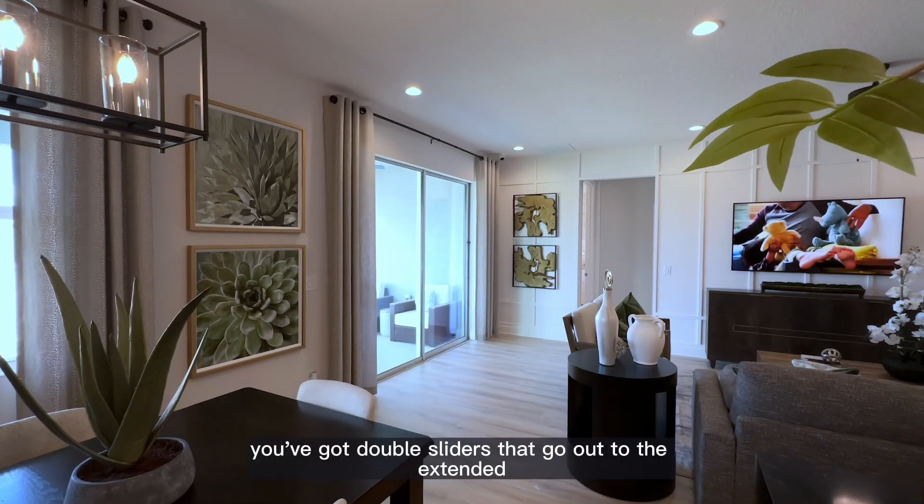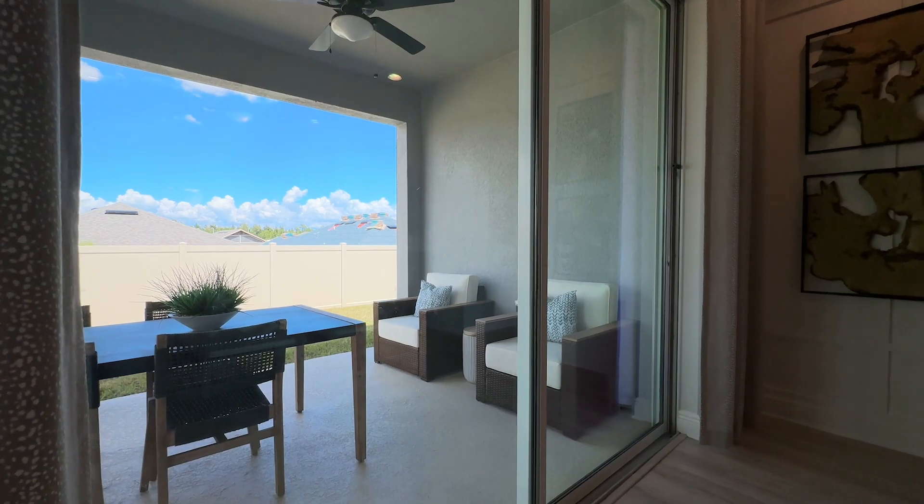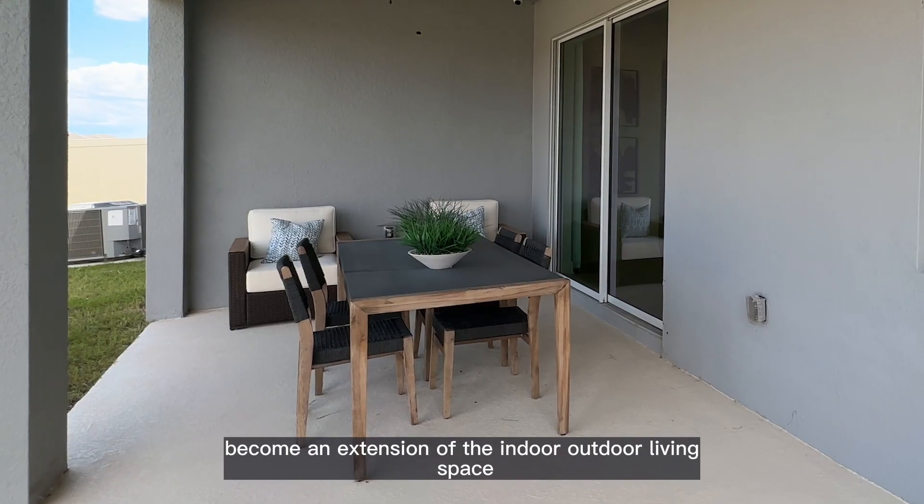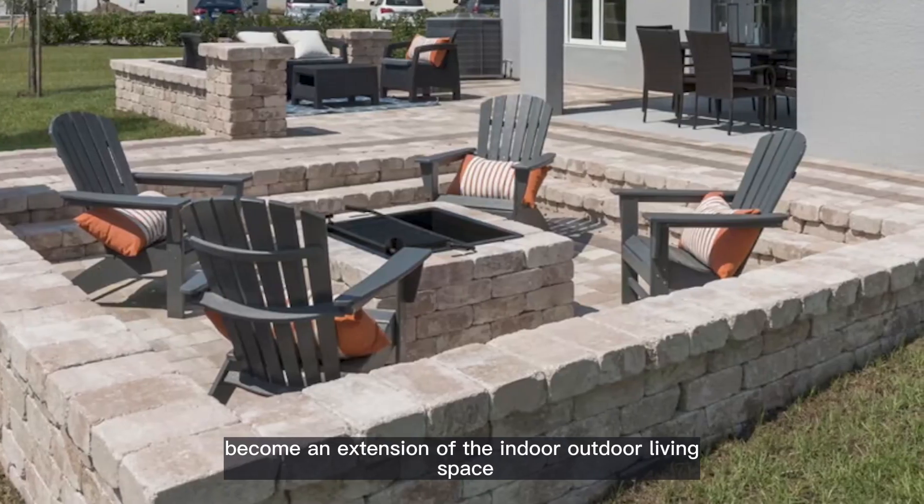You've got double sliders that go out to the extended covered lanai, where on the cooler months I love to open up the sliders and have the lanai area become an extension of the indoor-outdoor living space.